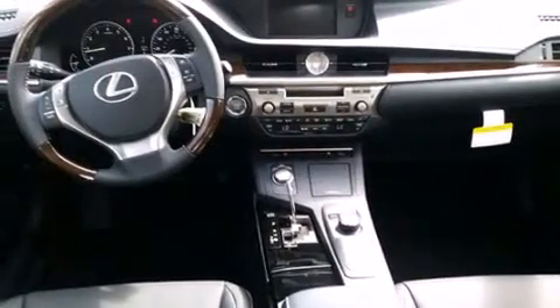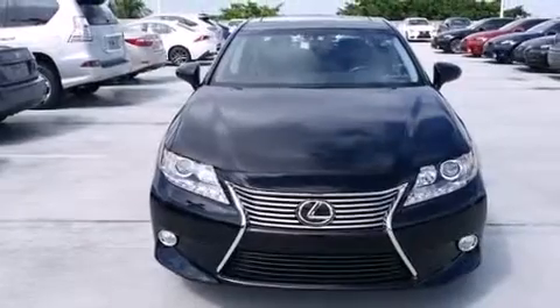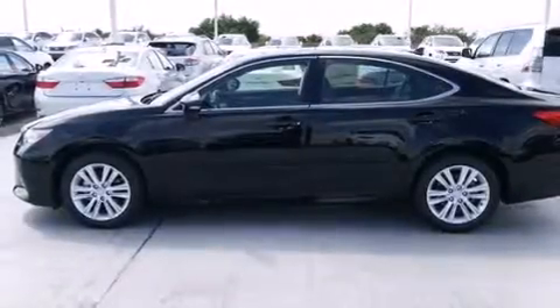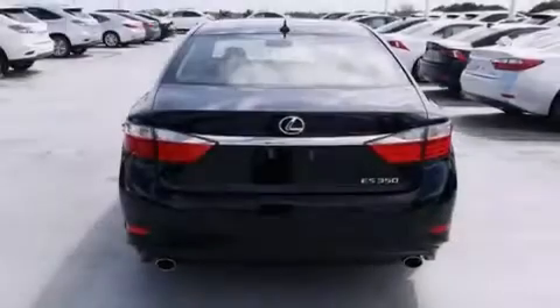Features include Bluetooth cell phone integration, air conditioning with automatic climate control, full power accessories, side curtain airbags, traction control, an anti-lock braking system, rain-sensing windshield wipers, and a sunroof that enables you to fill the cabin with fresh air at the push of a button.